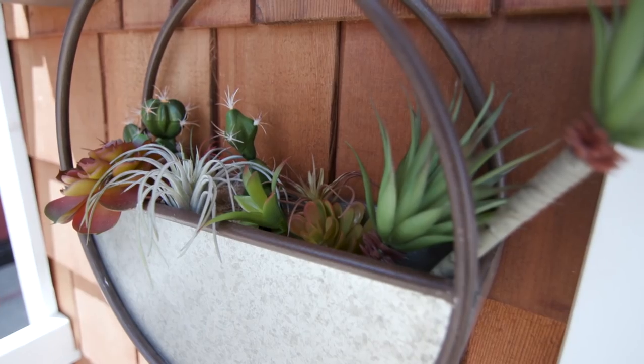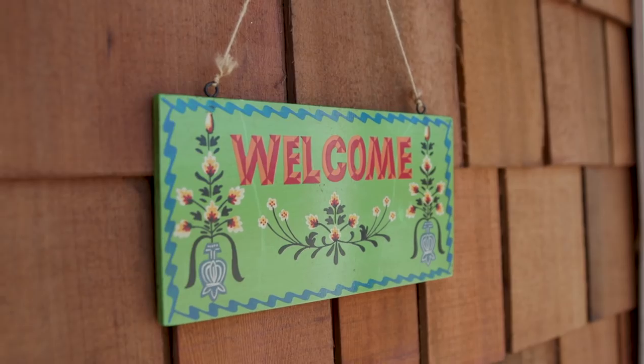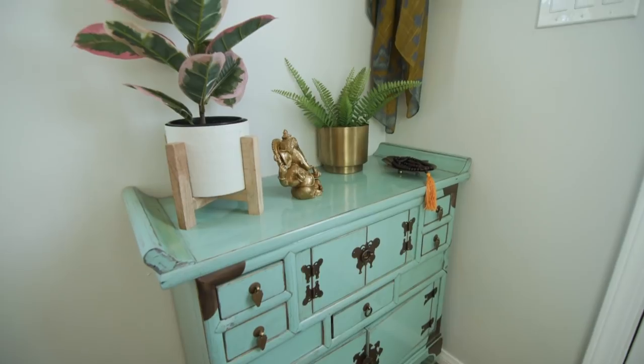The easiest way to create a welcoming entry space is with some pretty plants, a colorful doormat, and a welcome sign. To keep things organized and easy to find, we've placed this chest to the right side of the entryway. It's the perfect catch-all for keys, mail, and other things that get easily lost in the daily shuffle.